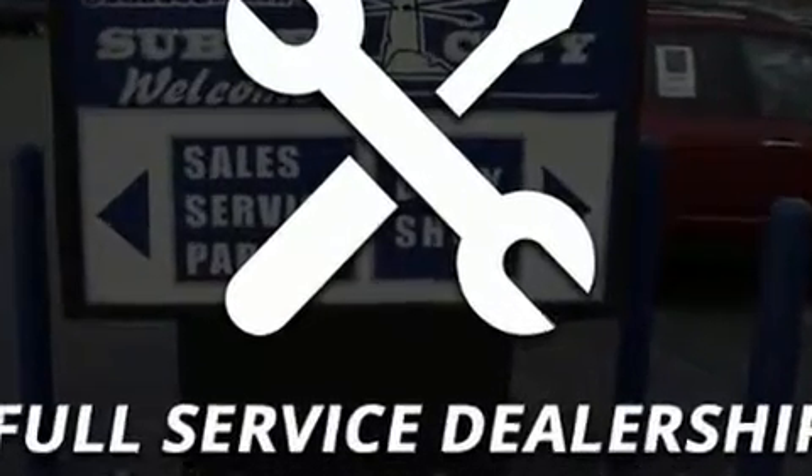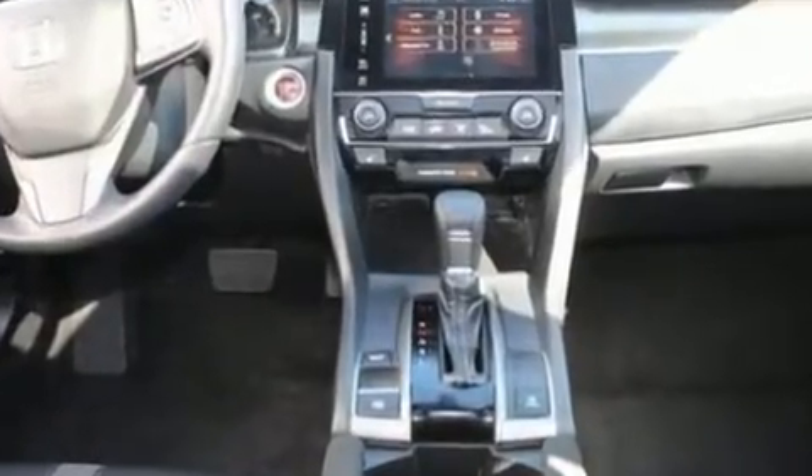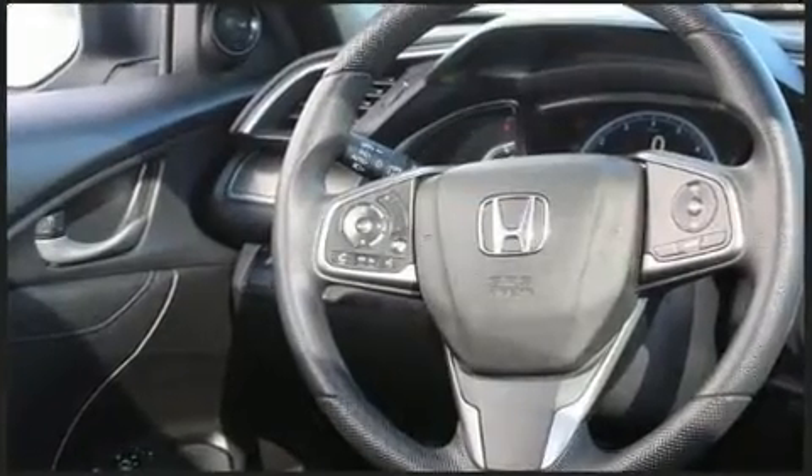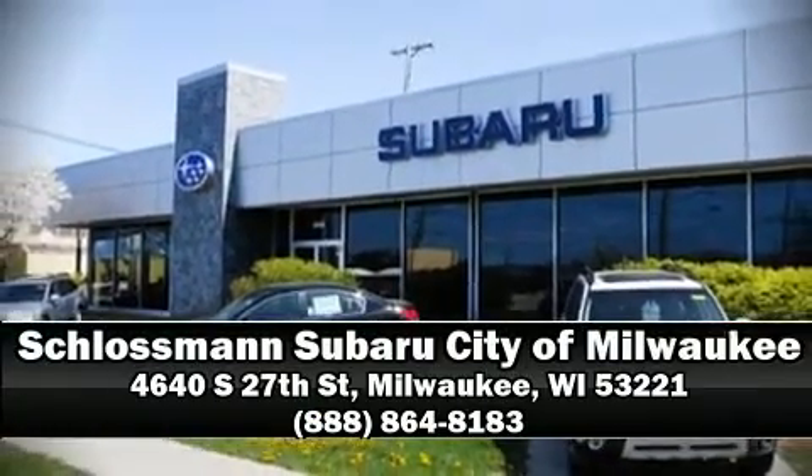A Carfax history report indicates just one previous owner. Our sales reps are knowledgeable and professional — call now to schedule a test drive.